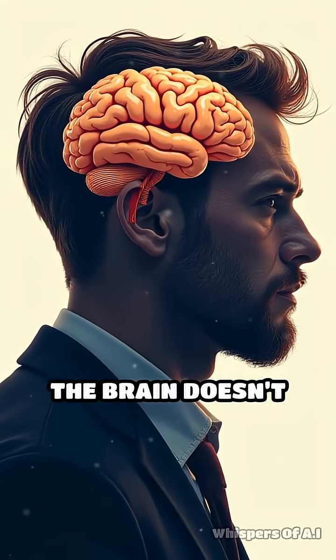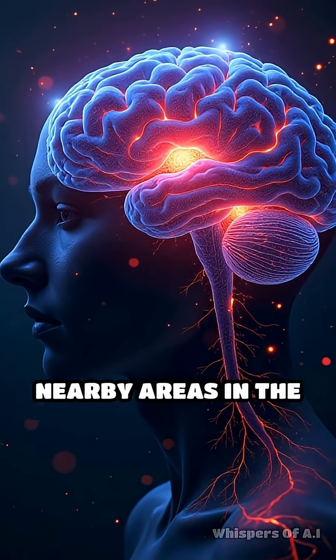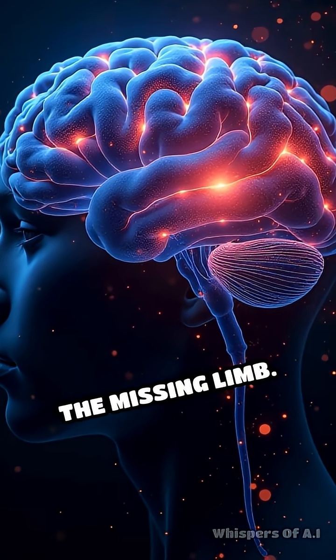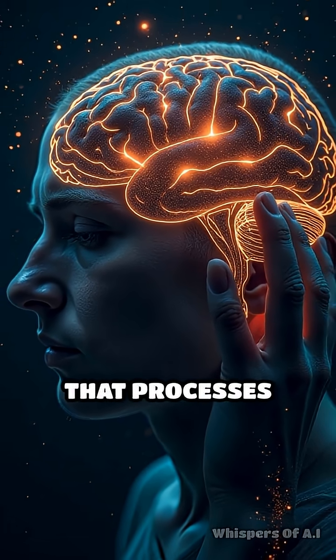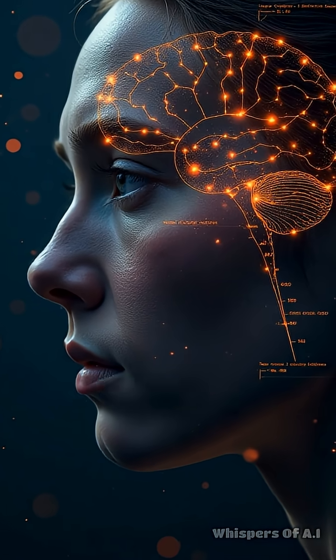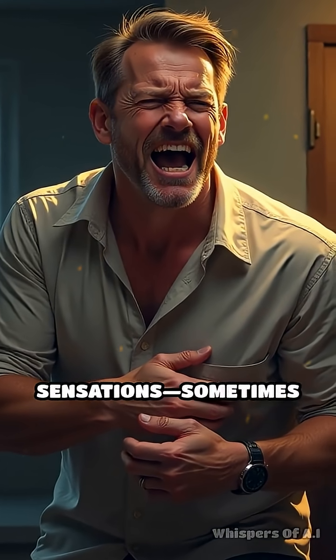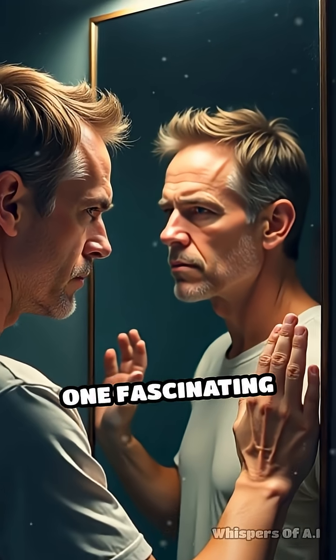When a limb is lost, the brain doesn't instantly erase its map. Instead, nearby areas in the brain start to take over the section once devoted to the missing limb. For example, if you lose a hand, the part of the brain that processes sensations from your face might begin to invade the hand's territory. This neural reorganization can cause you to feel sensations, sometimes intense pain, in the missing limb.